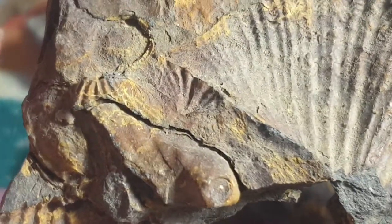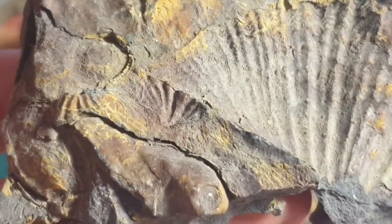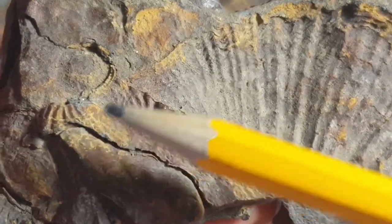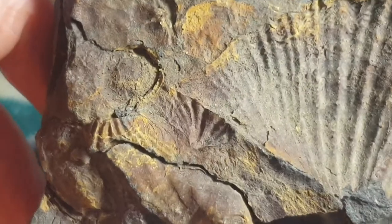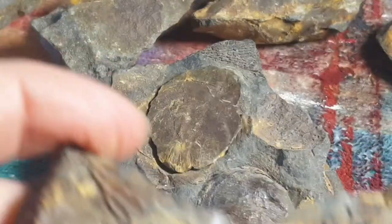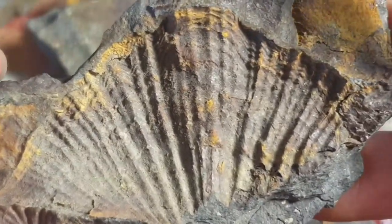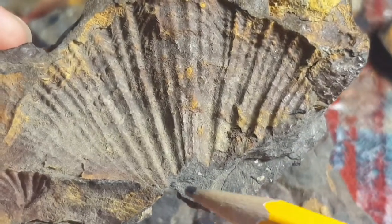I haven't seen any trilobites — and I forgot to mention the age. This is a 290 million year old fossil formation called the Snapper Point Formation. It doesn't contain any trilobites, which is very interesting. It does have crinoids, and as far as I know there are no graptolites or conodonts.